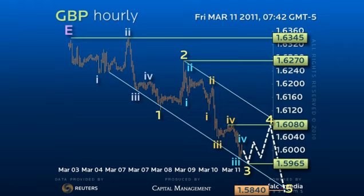Only a direct recovery over the 161.25 pivot point would threaten a larger upside reversal. Good luck, and have a great day.